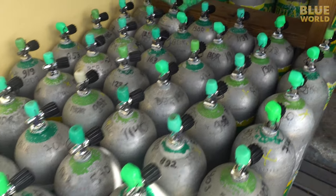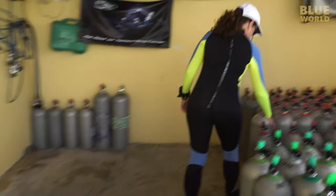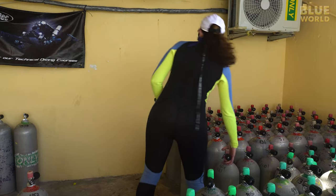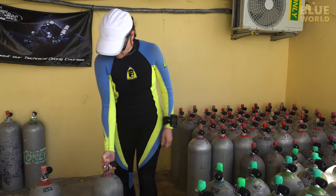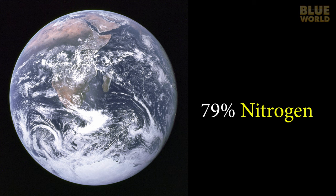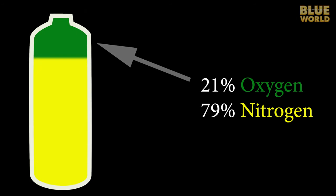Many people incorrectly assume that scuba tanks are filled with pure oxygen. Actually, it's normally just compressed air. Since our atmosphere is about 79% nitrogen and only 21% oxygen, scuba tanks contain only 21% oxygen.